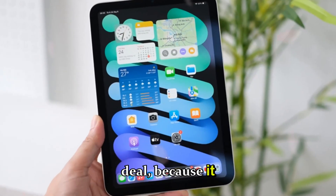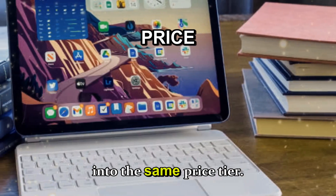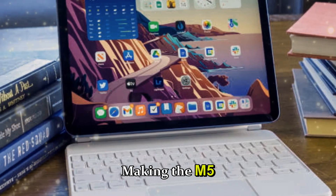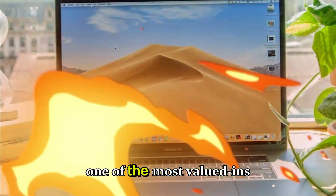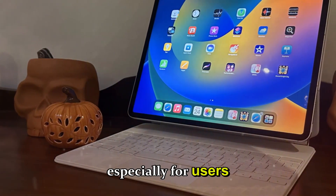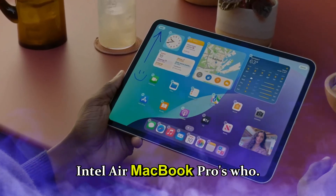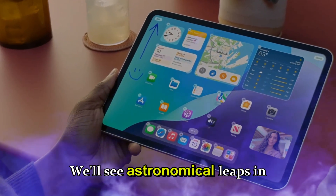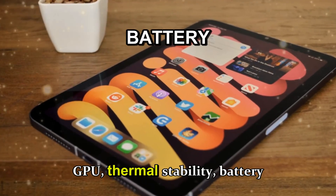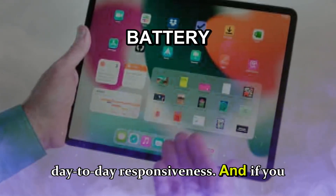And that's a big deal because it means Apple is packing significantly more performance into the same price tier, making the M5 Max generation one of the most value-dense MacBook Pro upgrades in recent years, especially for users coming from the M1 Max or Intel-era MacBook Pros who will see astronomical leaps in CPU, GPU, thermal stability, battery efficiency, and overall day-to-day responsiveness.